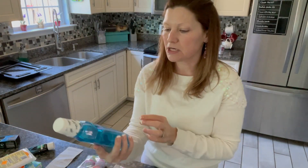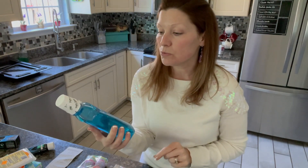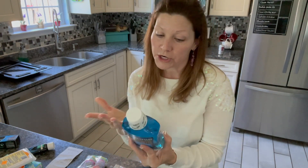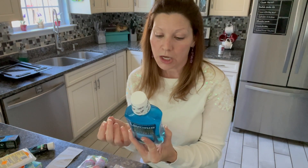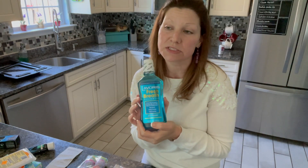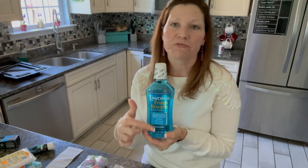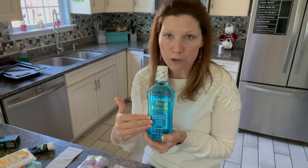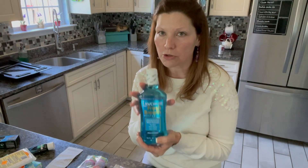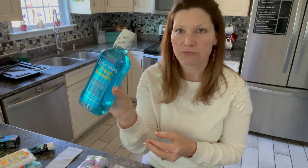I also picked up some mouthwash. This was $1 — it was on the dollar aisle. It's fine for me. Some people may not want an off-brand mouthwash, but I'm good with it. Mouthwashes can be really expensive — they can be $6 and $7. So for this, it serves its purpose. The bottle's not fancy, but it serves its purpose. It's just $1 and you get a good bit in there for $1.